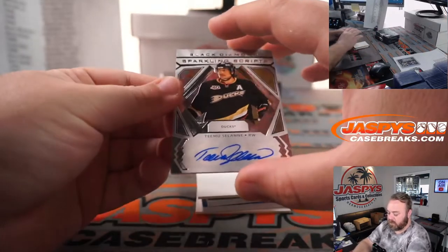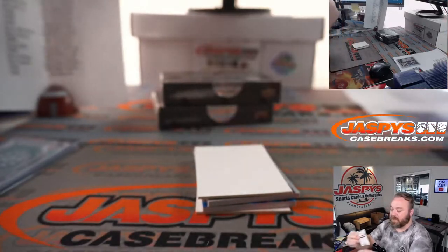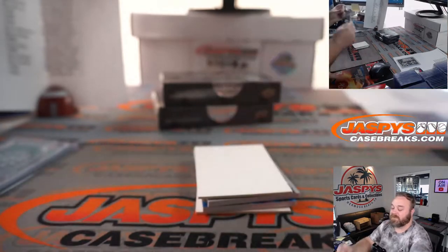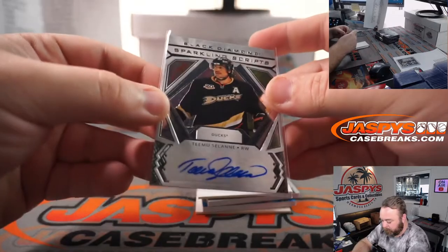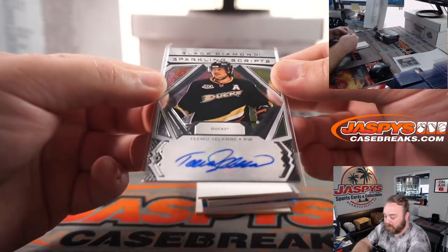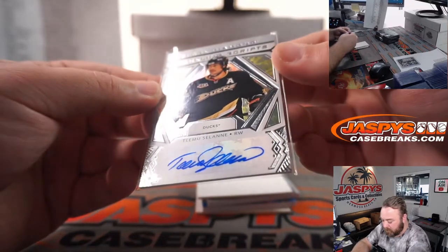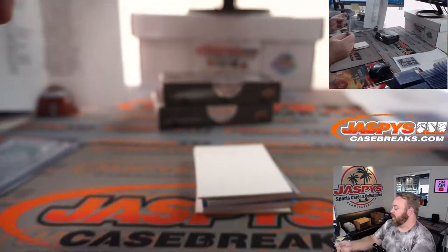Our first auto — Teemu Selanne for the Ducks. Ducks are part of the random number block. I was at his retirement — that is also part of the non-numbered random number block. Sparkling scripts, Ducks, random number block, non-numbered.